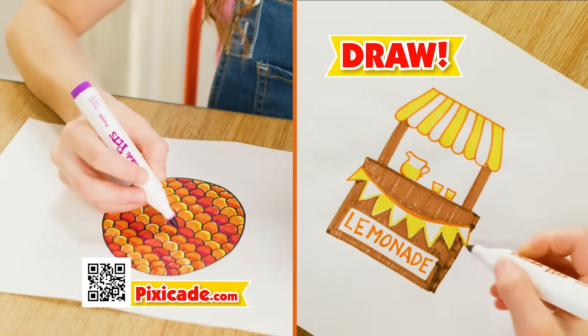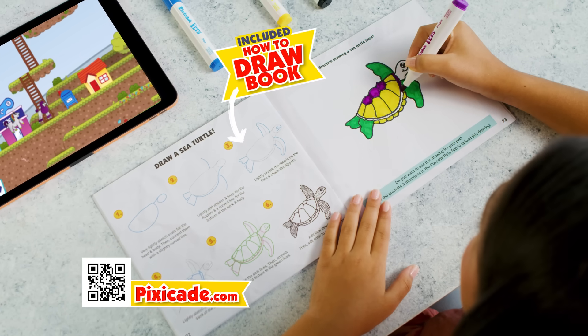Draw your pet, egg, and more. Don't worry, we'll teach you with the included How to Draw book.